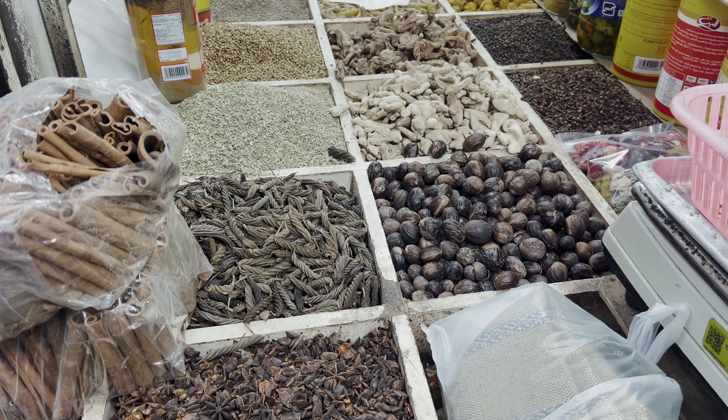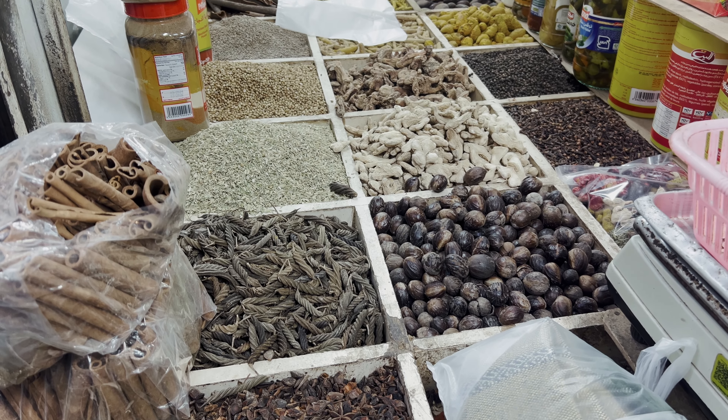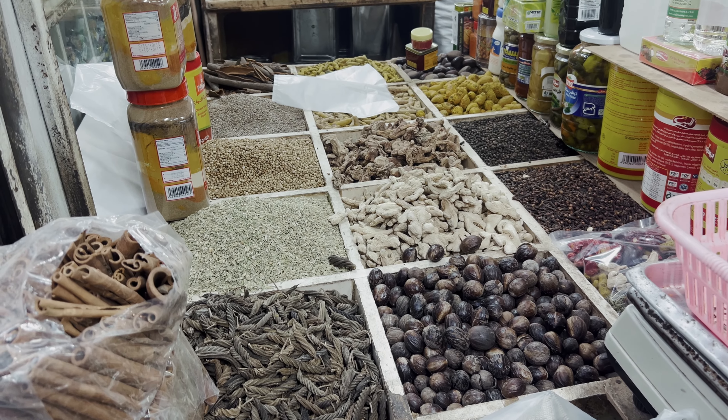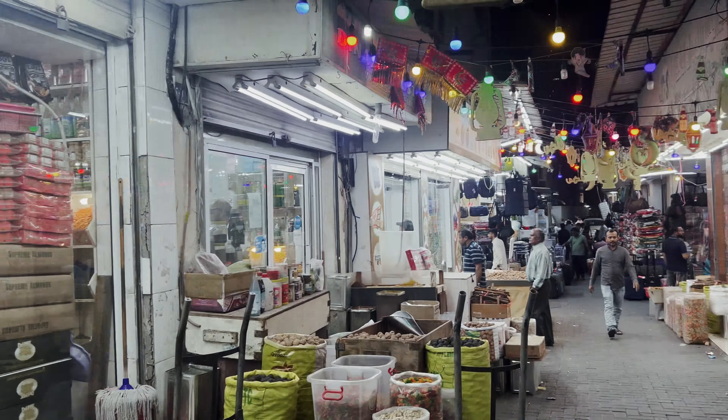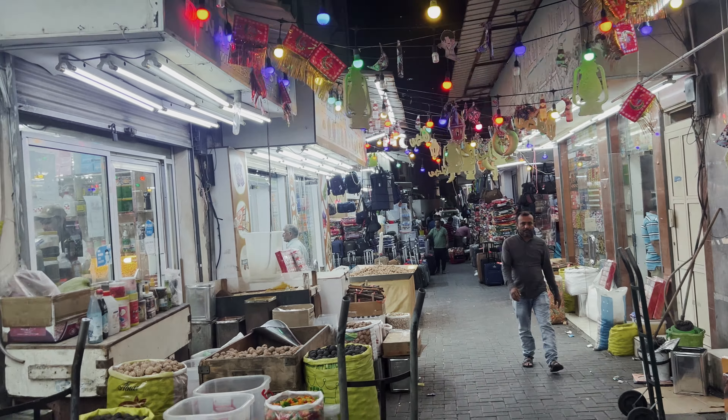We have a bunch of people with grains and vegetables here in this market. You can find a store where you could find what you need. This is the store.